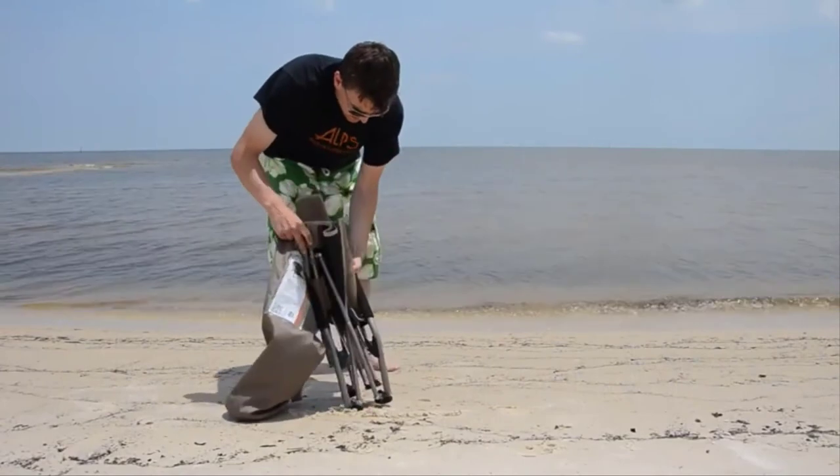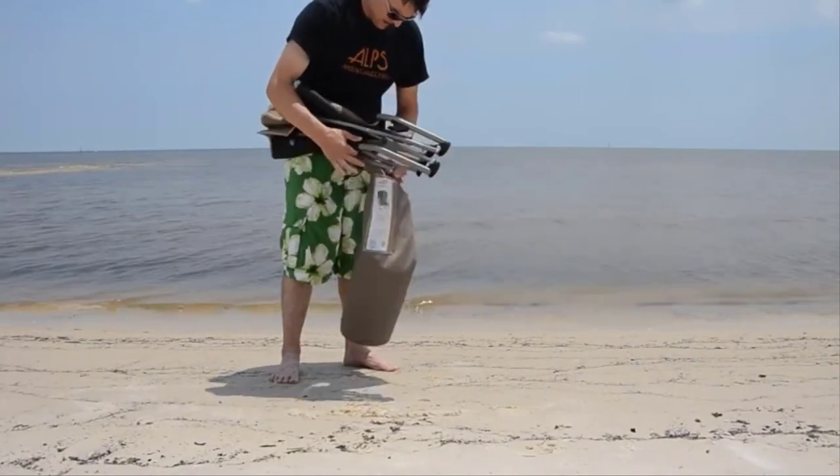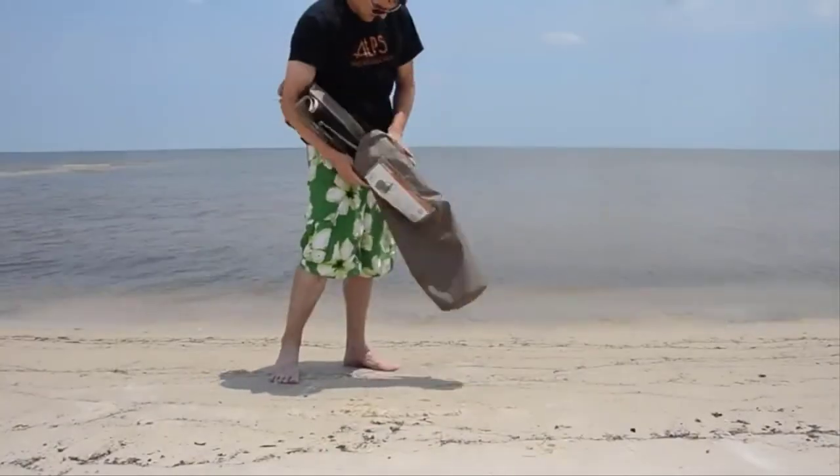It easily compacts and fits into the included carry bag so you can easily store and transport the chair.